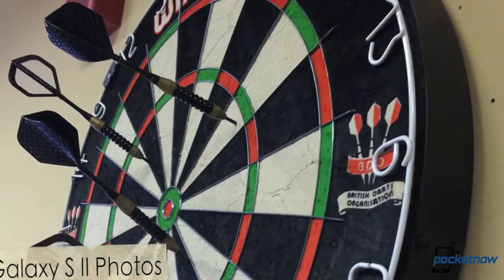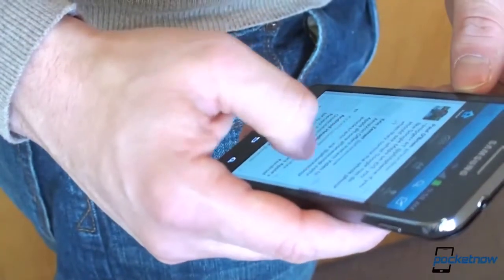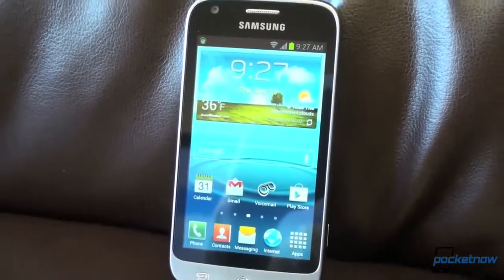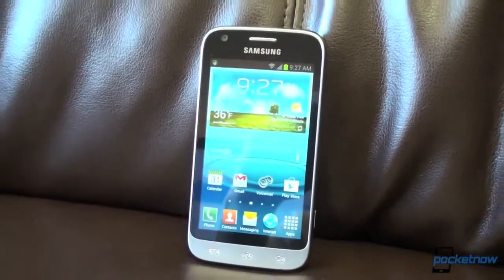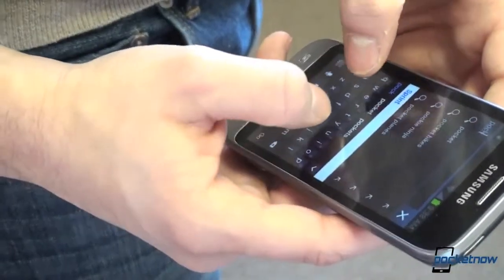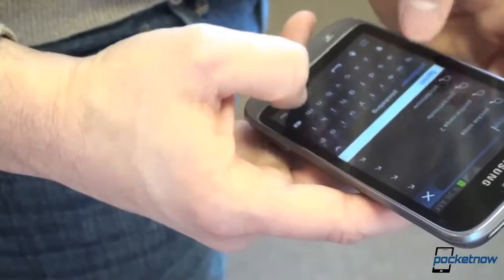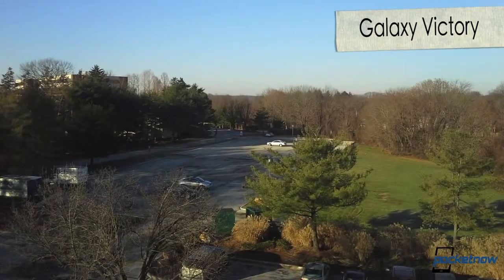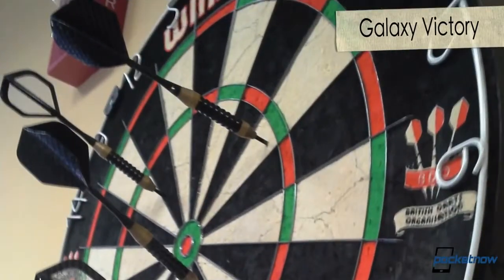The Galaxy S2 is also remarkably thin and light, which you'll appreciate if you use your phone a lot. And the Galaxy Victory, even though with lesser specs, does prove to be a good contender. It's the smallest of the Sprint Galaxy phones and thus has a better feel in the pocket and in the hand. And when it comes to photographs, it may not be the best of the pack, but it does provide decent photography and video recording.